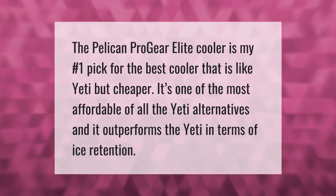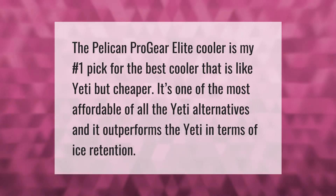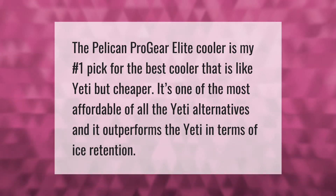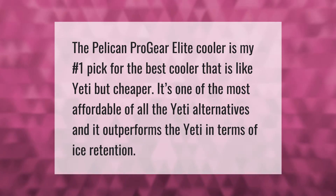The Pelican Pro Gear Elite cooler is my number one pick for the best cooler that is like Yeti but cheaper. It's one of the most affordable of all the Yeti alternatives and it outperforms the Yeti in terms of ice retention.